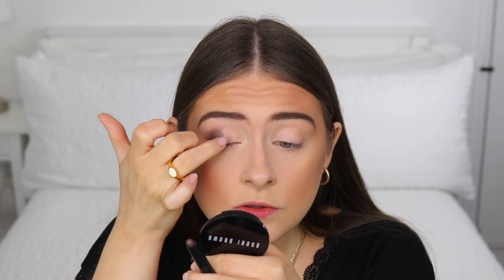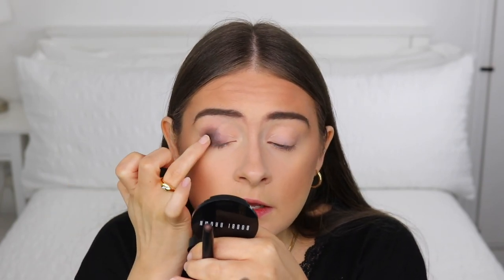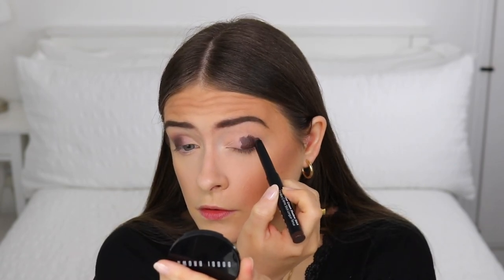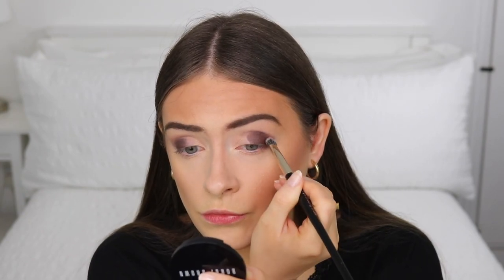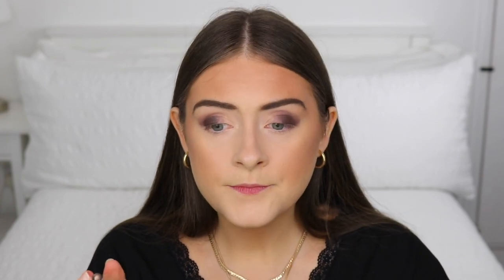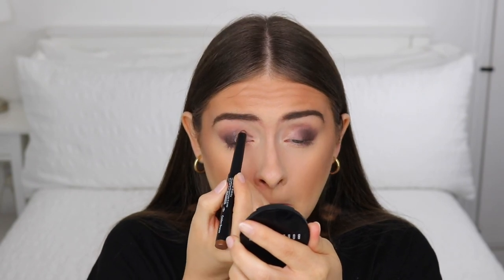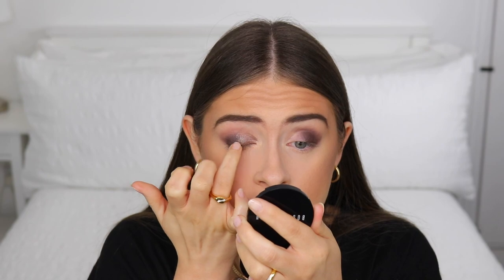I'm lightly feathering the edge because I'm going in with another shade for the inner part of the eye. I apply a little more of the shadow stick to deepen it up. Then I'm taking the Golden Bronze shade and applying it to the inner portion of the eye, sweeping it from the inner corner all the way to meet that darker shade in the center. Then I just take my finger and blend the edges where the two shades meet.